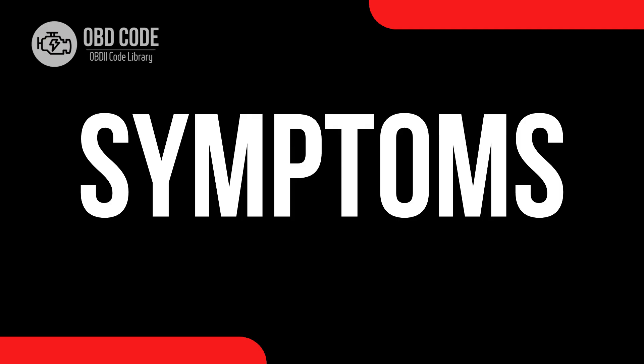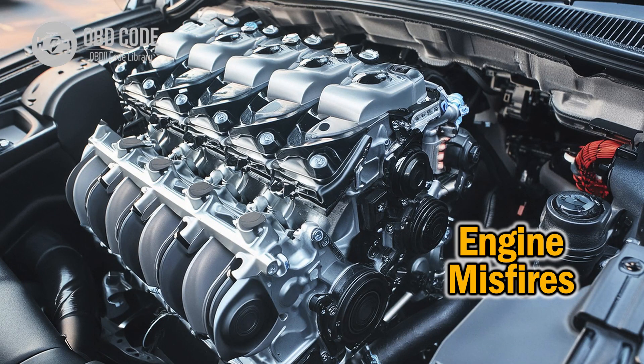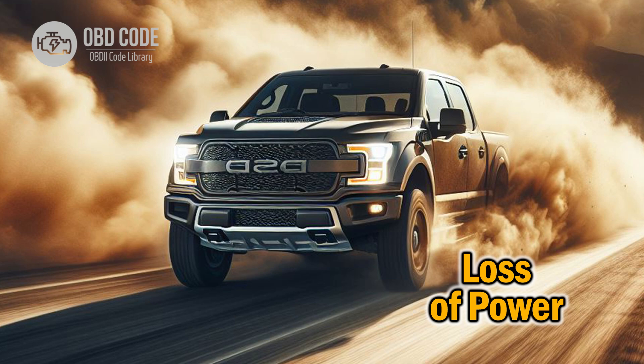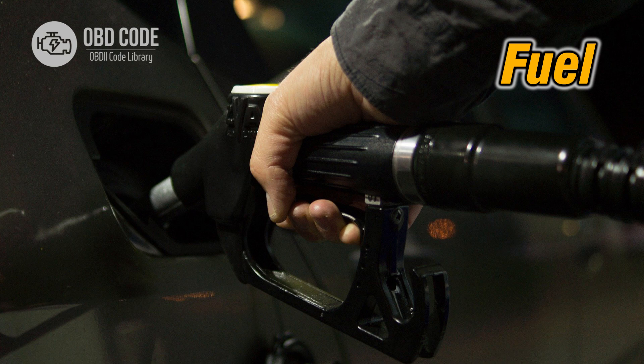Code symptoms P2146: 1. Engine misfire. 2. Loss of power. 3. Rough idling. 4. Decreased fuel efficiency.